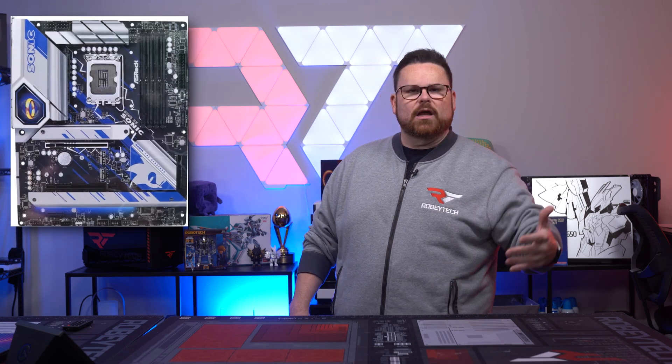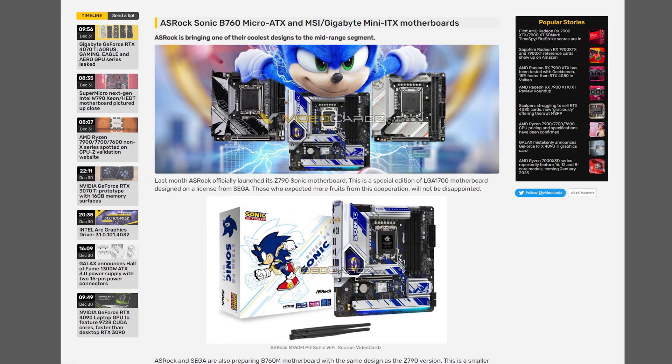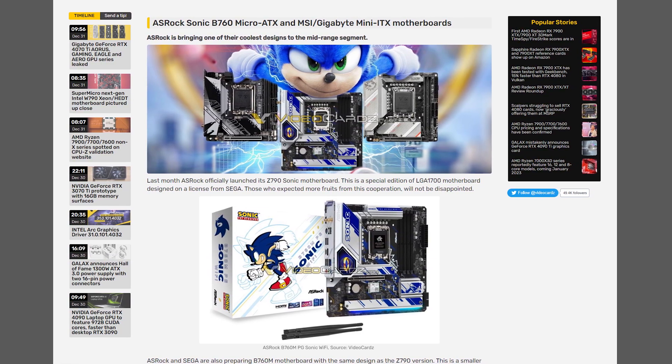Next up, it looks like Sonic isn't done going fast, except this time they're going to go fast on a budget. ASRock debuted their Z790 Sonic motherboard to much acclaim not too long ago, with their official licensed board partnership with Sega. But for most people, the jump to the new platform was too expensive. Now ASRock and Sega are working on the release of a B760M motherboard that has the same overall theme and design as the bigger counterpart, but this time in a micro ATX form factor — and, of course, cheaper.